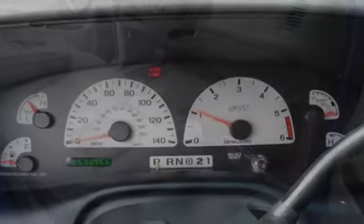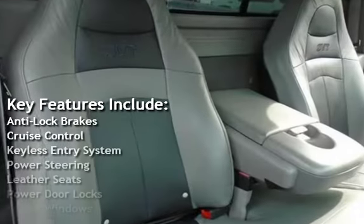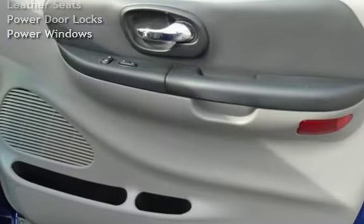Key features include anti-lock brakes, cruise control, keyless entry, power steering, leather seats, power door locks, and power windows. Thank you.